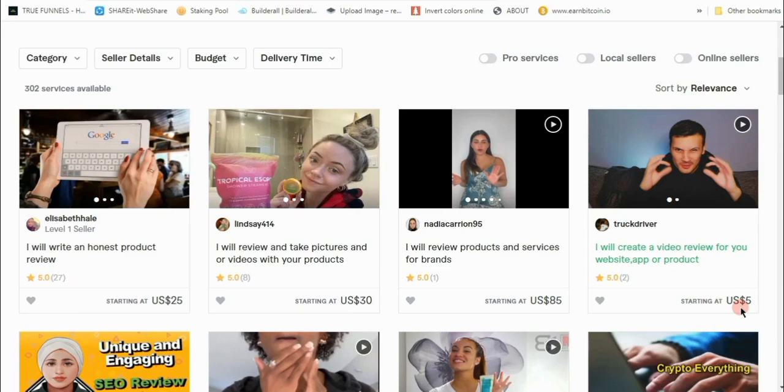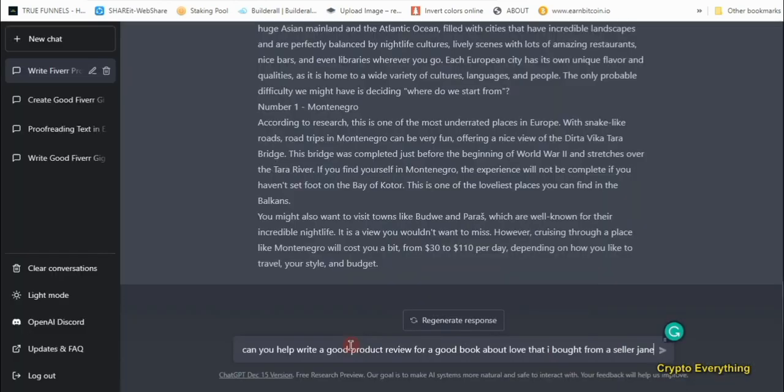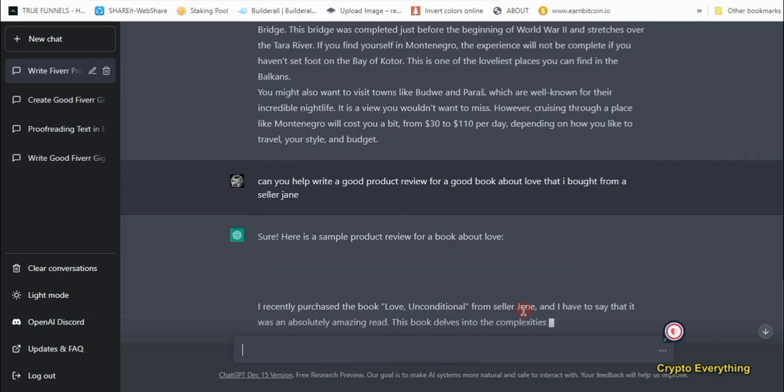We're going to use ChatGPT to write a product review right now. This person charges $25 for a 100-word product review with a 30-day delivery time — that's way too much time. We're going to do this in just a click of a button, within five minutes. Let's do a product review on a book called Love. I typed in: 'Can you help me write a good product review for a book about love that I bought from a seller named Jane?'